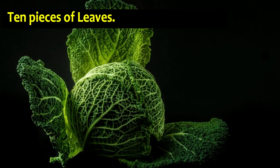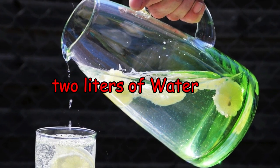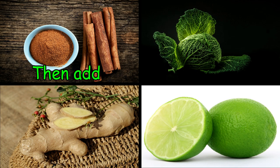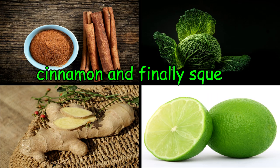The ingredients are: two apples, one orange, one lime, one lemon, one teaspoon of cinnamon, ten pieces of mint leaves, two teaspoons of grated ginger, and two liters of water. First, slice the apples, orange, and lime into pieces and put them into the water. Then add the chopped mint leaves, grated ginger, and cinnamon.